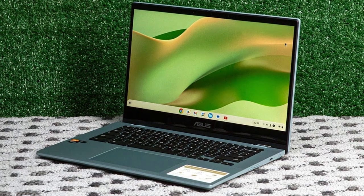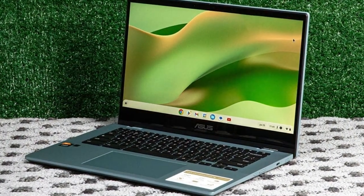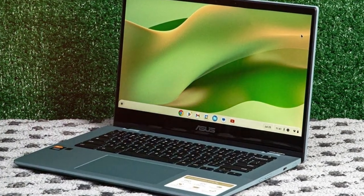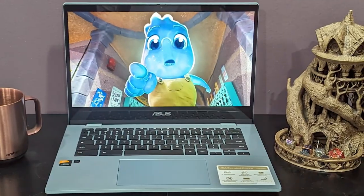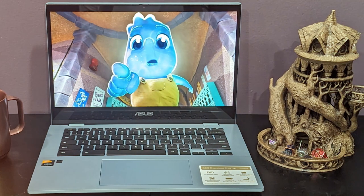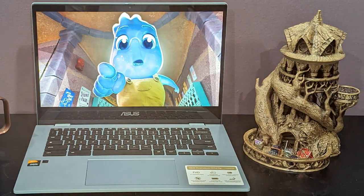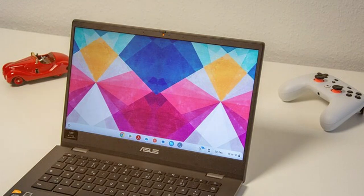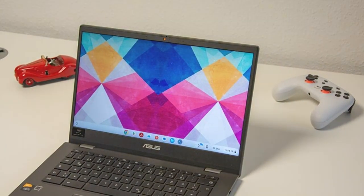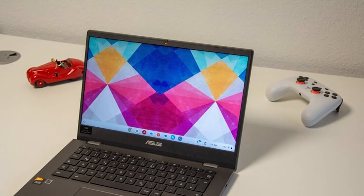The 14-inch HD display delivers crisp visuals with vibrant colors, ideal for entertainment and productivity alike. With 64GB of storage, you have plenty of space to store your files, photos, and apps, while the lightweight design ensures you can take it with you wherever you go. The ASUS Chromebook CM14 also features an array of connectivity options, including USB and HDMI ports, as well as Wi-Fi and Bluetooth capabilities, allowing you to easily connect to your peripherals and accessories.